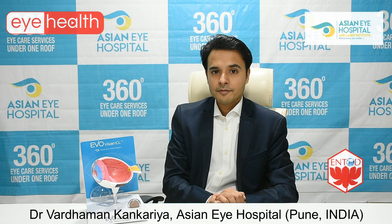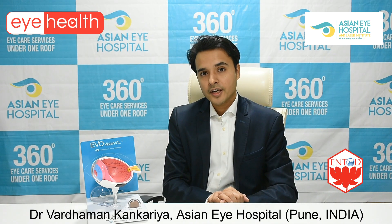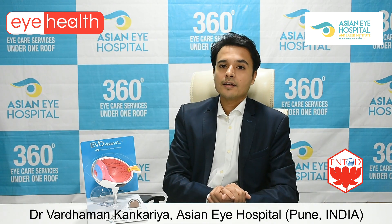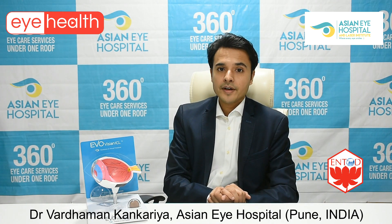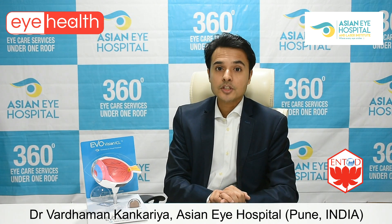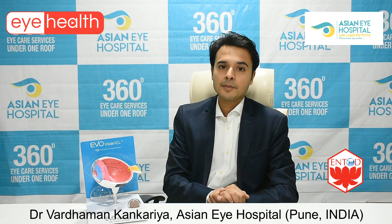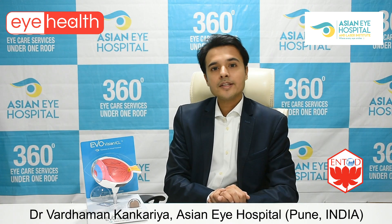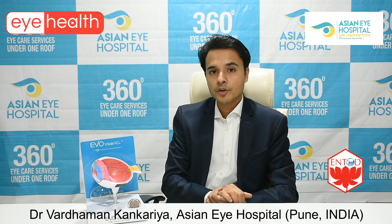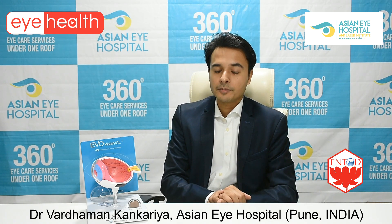The operative and post-operative process in refractive surgery is pretty simple. Whether it is LASIK, bladeless LASIK, SMILE, or a lens implant procedure like ICL, all these procedures can be done in 10 minutes. They are all done with only drop anesthesia — that means no injections. We simply put numbing drops in the eye, and that is sufficient for us to perform the procedure.